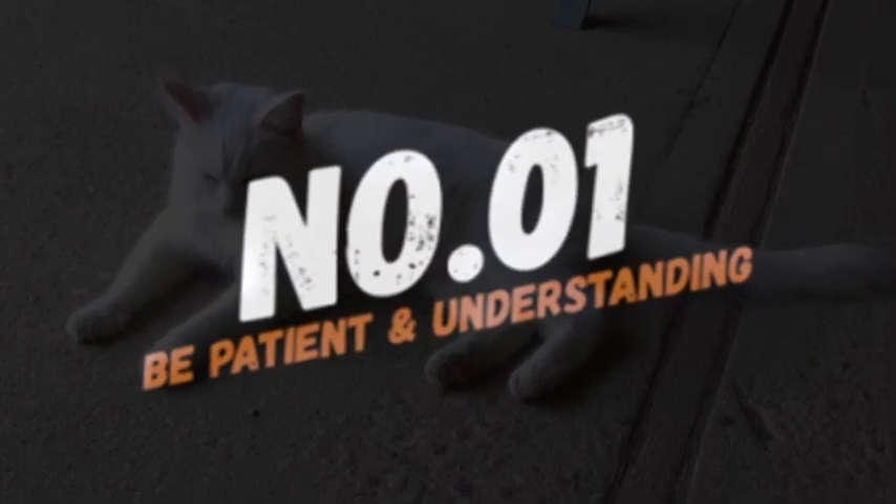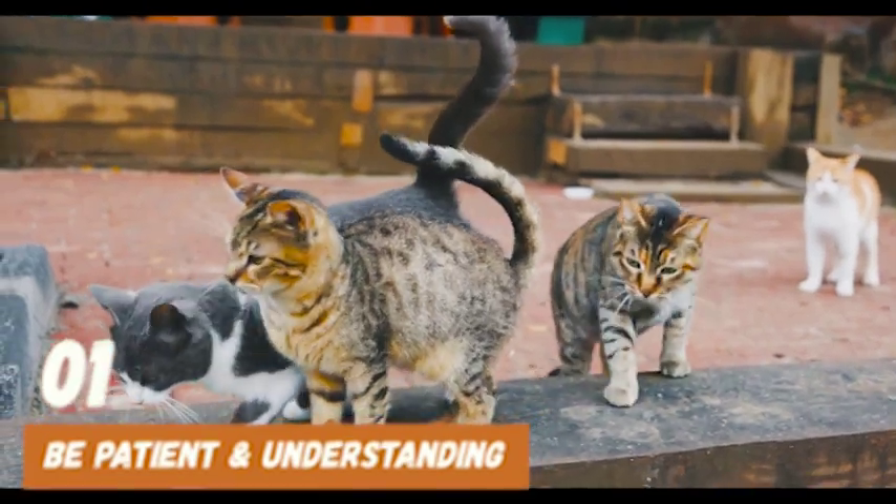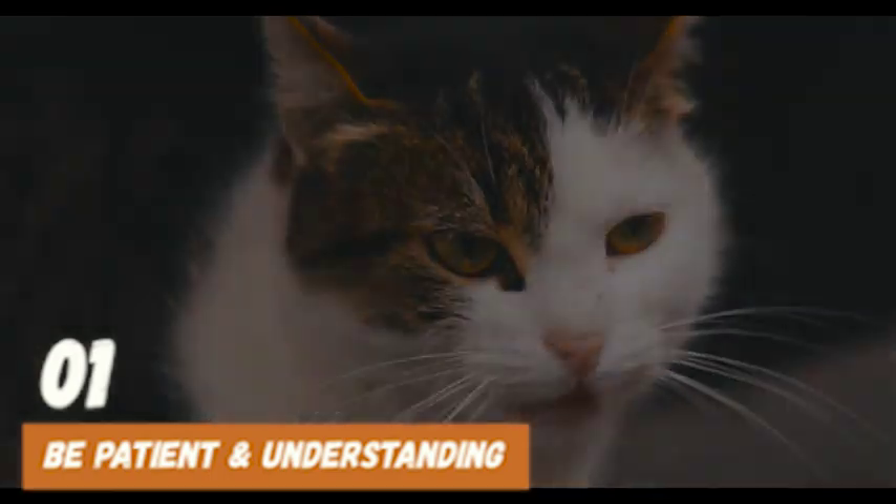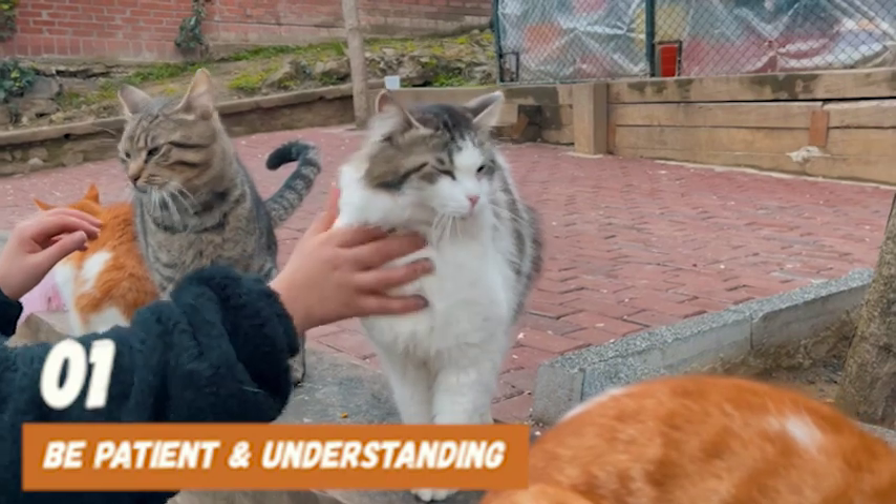Number 1: Be patient and understanding. Dealing with a scared cat can be challenging, but it's important to be patient and understanding. With time, patience, and the right techniques, you can help your cat overcome their fear of loud noises and feel more calm and comfortable.